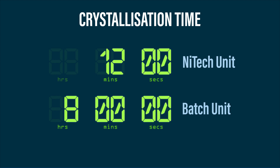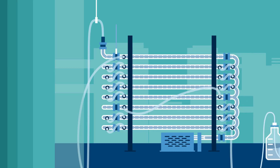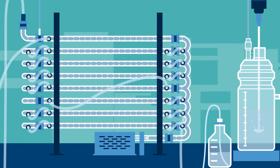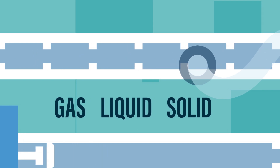Neatex has a range of units that can take customers from the lab right up to commercial production. Neatex is one of the world's leading companies able to do continuous reactions and crystallizations with gas, liquid and solid materials at full commercial scale.